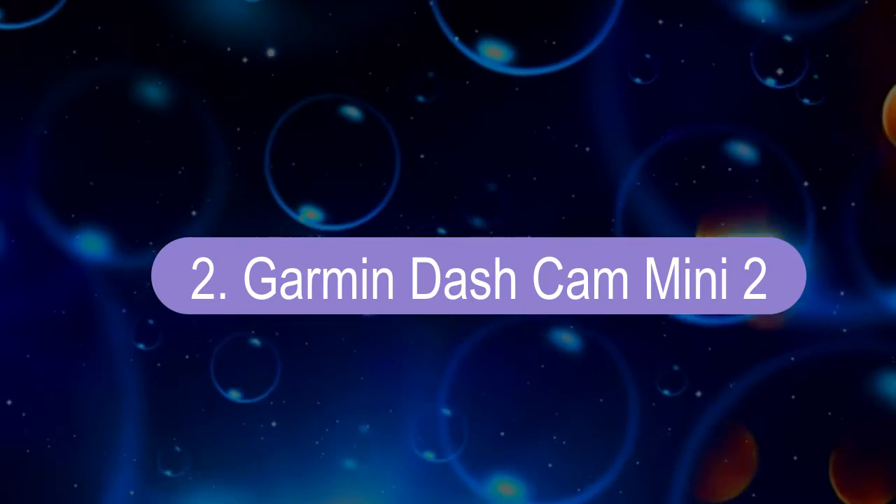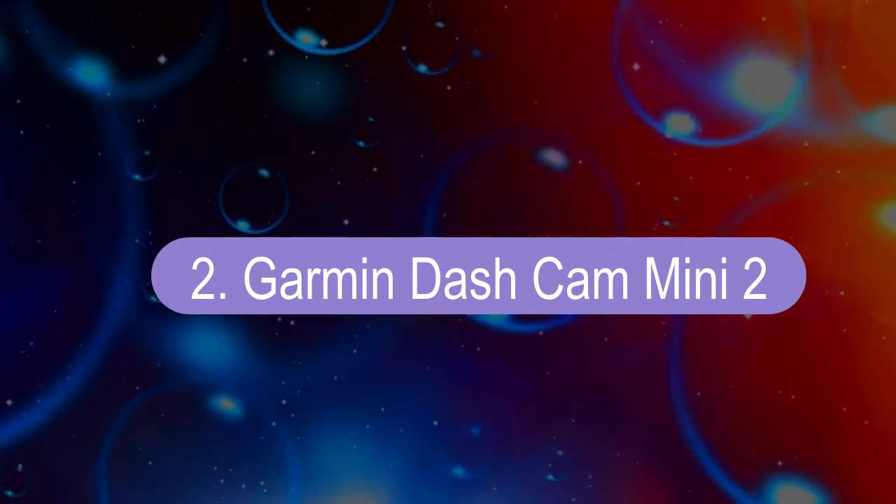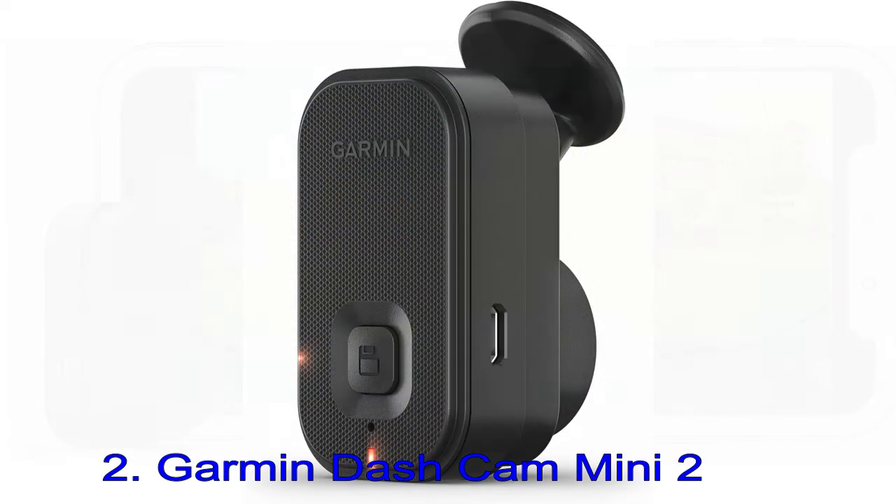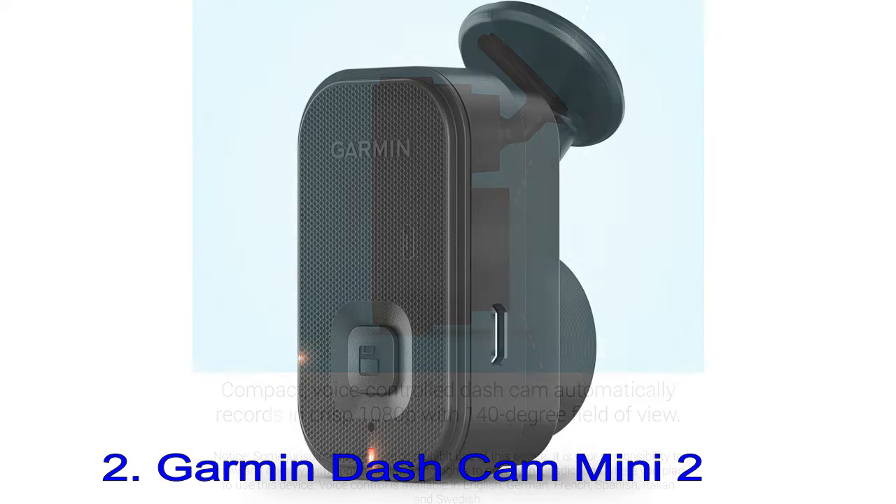Number 2: Garmin Dash Cam Mini 2. The Garmin Mini 2 is a tiny dash cam that all but disappears behind your car's rear-view mirror, yet boasts full HD video with HDR, voice control that actually works reliably, a decent smartphone app, and a dead simple magnetic mounting system.